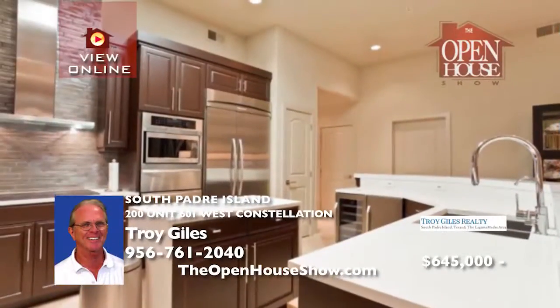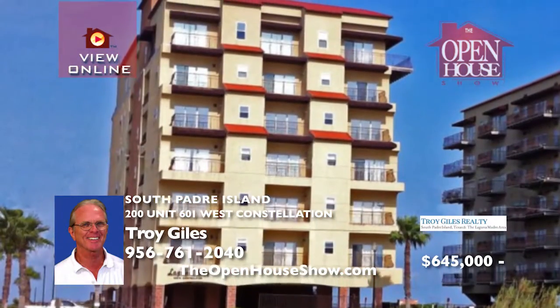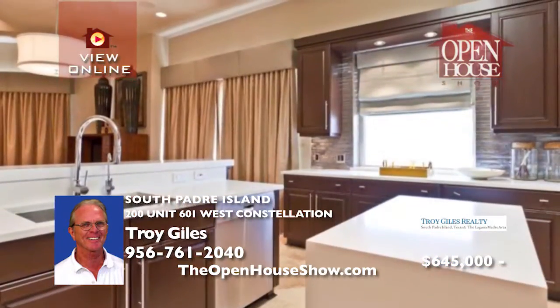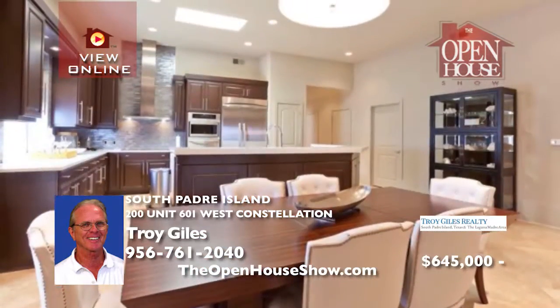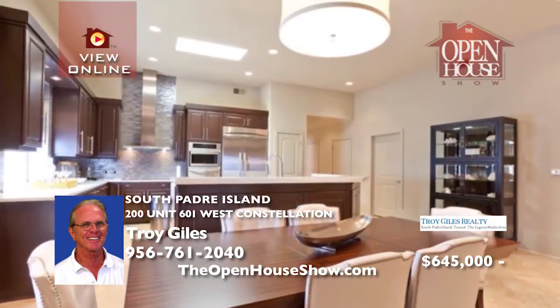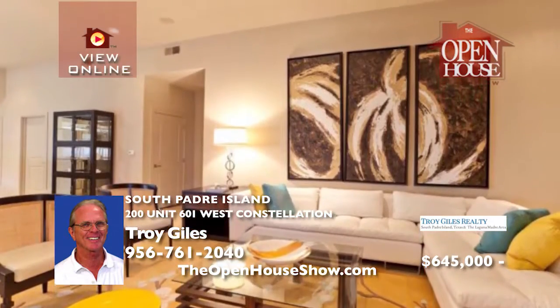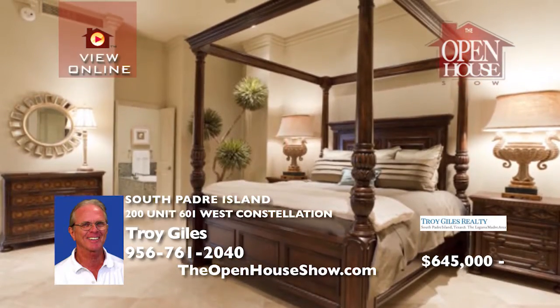This immaculate penthouse with panoramic gulf and bay views is a spacious, luxurious home with elegant furnishings and finishes. It offers Caesarstone countertops, a custom backsplash, and stainless steel appliances. The kitchen creates a space any chef could only dream of. Every update — such as the furniture, flooring, window treatments, and electronics — is impeccable.